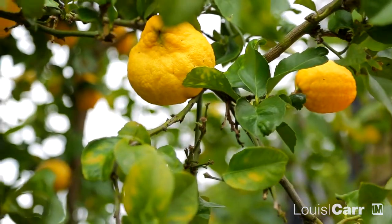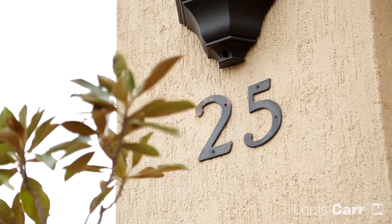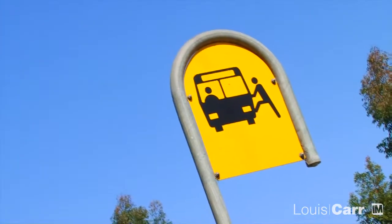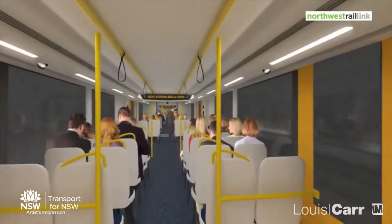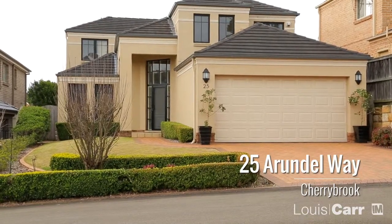When it comes to Cherrybrook you really can't beat this location. Within an attractive streetscape of quality homes, in the catchment for Cherrybrook Tech and minutes walk to city transportation and the future rail, this is the home that will suit all of your needs. The sort of buyers who are going to love this home are young families, even people looking to downsize from bigger properties. You've got the flexibility of having a bedroom and a bathroom on the ground floor, so it really is going to suit quite a lot of different families.